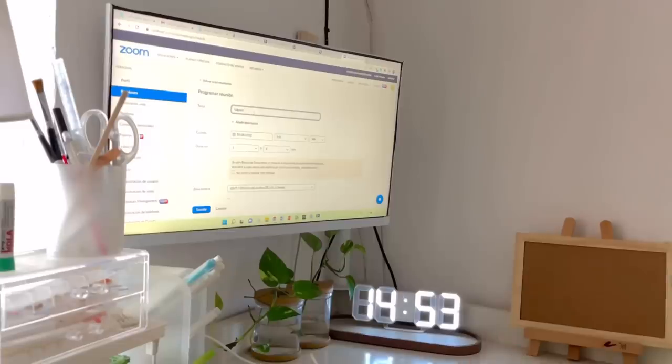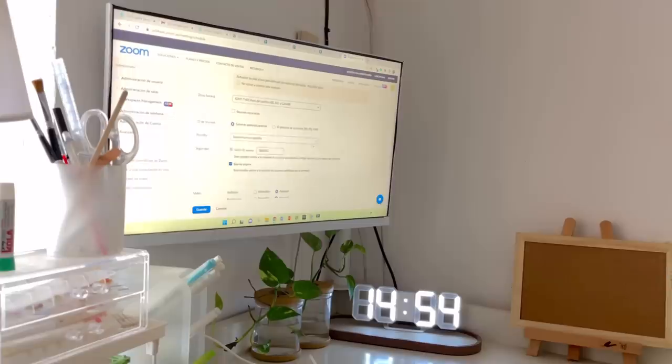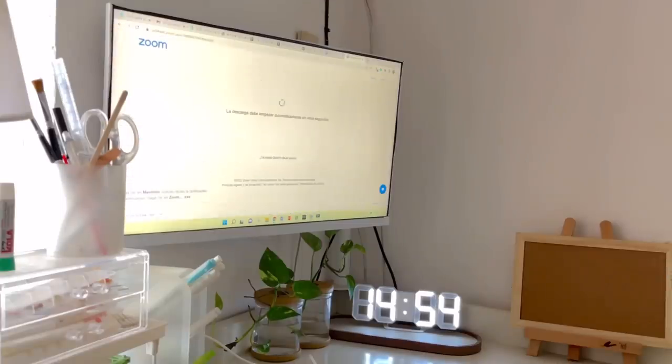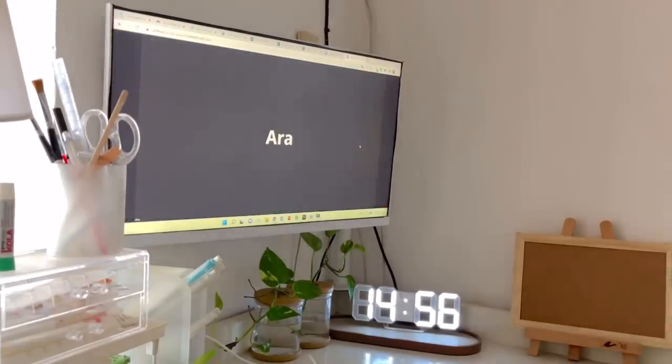On light days I usually work very few hours because I don't have many things to deliver or do. I usually start around nine or ten in the morning and finish around three or four in the afternoon.